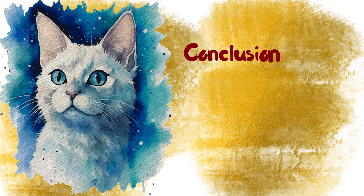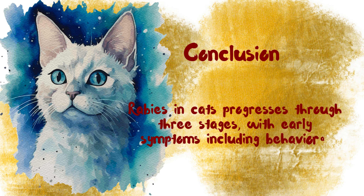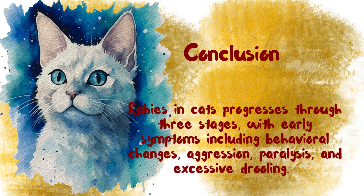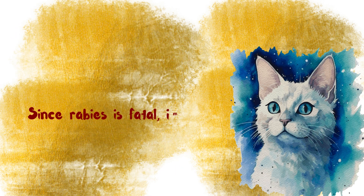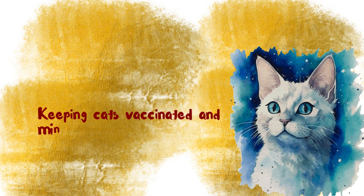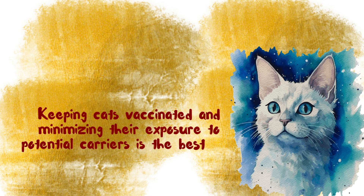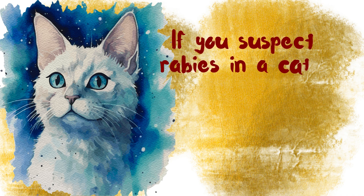Rabies in cats progresses through three stages, with early symptoms including behavioural changes, aggression, paralysis, and excessive drooling. Since Rabies is fatal, immediate action is necessary if you suspect a cat has been infected. Keeping cats vaccinated and minimising their exposure to potential carriers is the best way to prevent this deadly disease. If you suspect Rabies in a cat, contact a vet or animal control immediately for guidance.